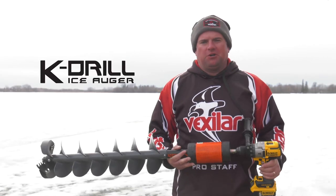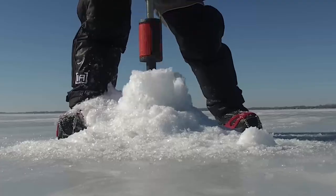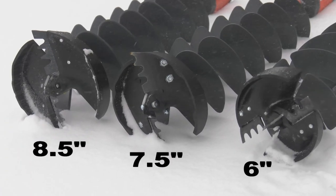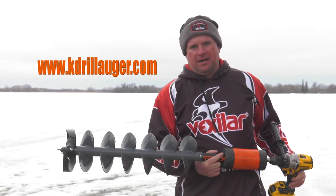Are you tired of using that heavy gas auger or sweating as you're cranking on that old hand auger? Check out this new revolutionary product — it's called the K-drill. The K-drill is made right here in the USA and the entire setup weighs right around 9 pounds. This is the only auger designed specifically for a cordless brushless drill. The K-drill has a heavy-duty aluminum shaft and is the only auger with a set of tool steel sharpened chipper blades. The K-drill blades have lifetime sharpening. Find out more at KDrillAuger.com.